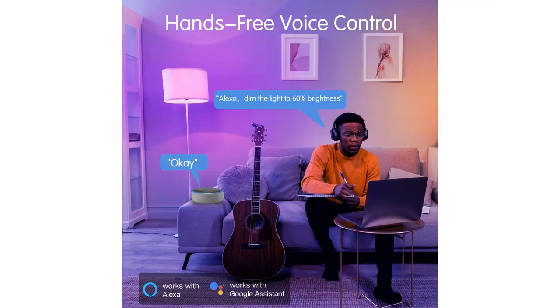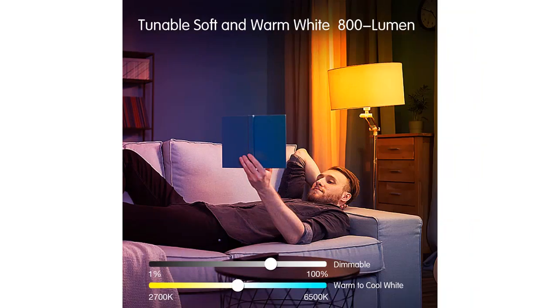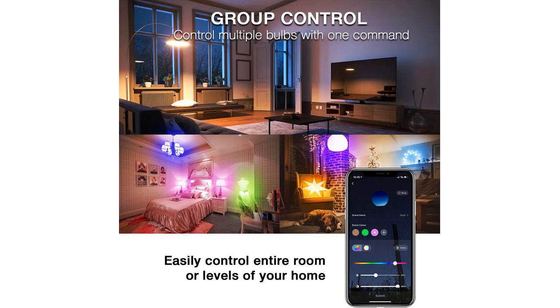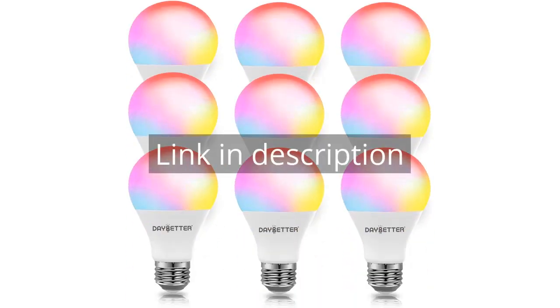Overall, I highly recommend the Daybetter Smart Bulbs. They are affordable, easy to install, and offer a wide range of features that enhance the lighting in my home. Whether you are looking to upgrade your lighting or create a unique atmosphere, these smart bulbs are the perfect choice. There is more information and a product link in the video description.